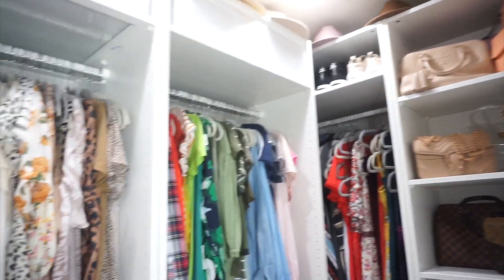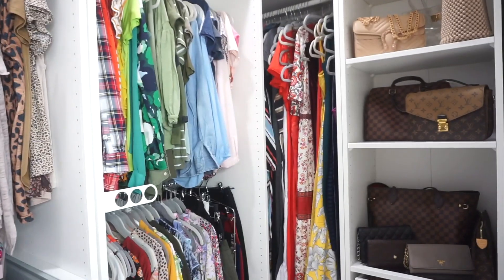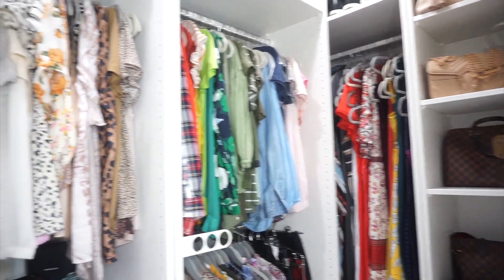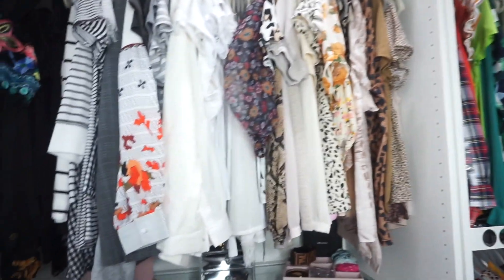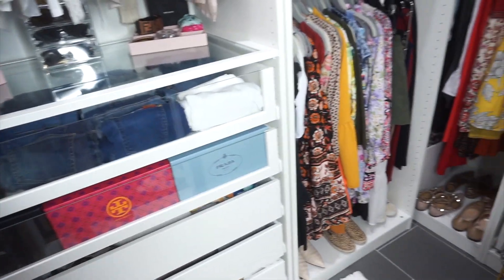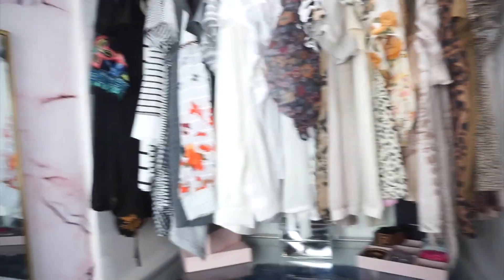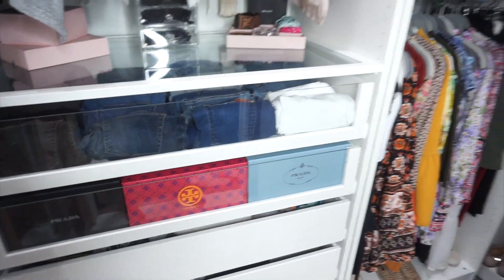That is my new closet! I hope you guys love it as much as I do. I've wanted a new closet for a long time. As you can see in the before pictures I'll put at the beginning, it was super pink and overwhelming — even when it was clean it didn't look clean. Now I feel like it's super clean, organized, and everything has a place. If you liked this, please give it a thumbs up and consider subscribing — I'll see you guys in the next one, bye!